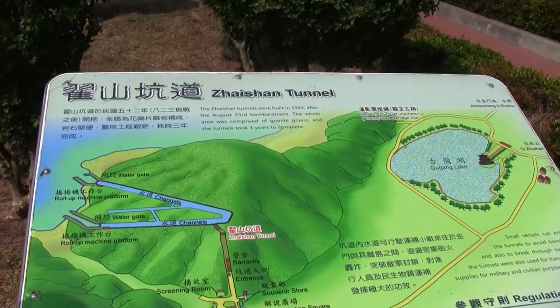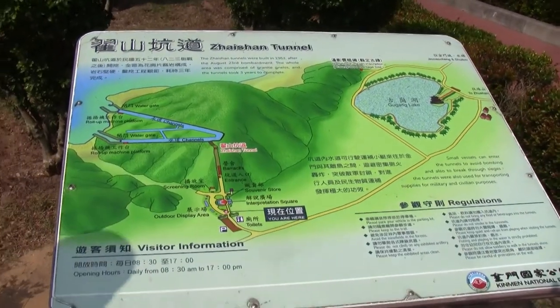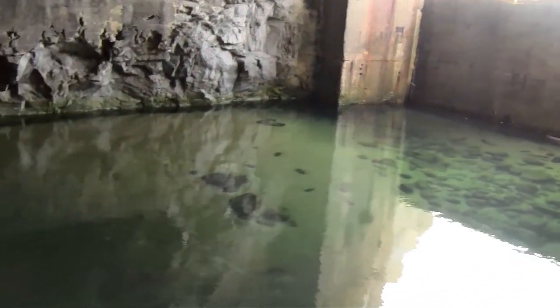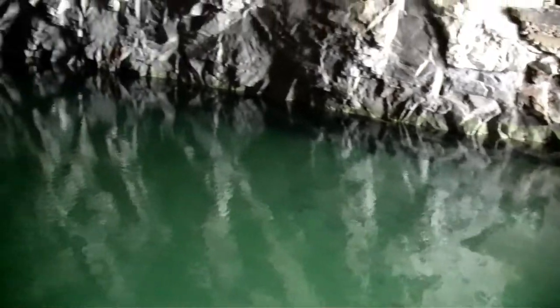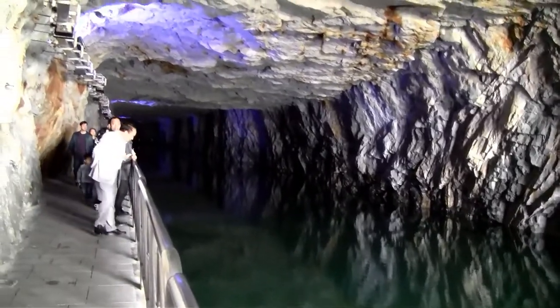The Zaisan tunnels feature a unique A-shaped waterway and canal. These waterways stretch over 357 meters in length, 11 meters in width, and 8 meters in height, which made them a perfect place to conceal small naval vessels. And at this size, even if you were claustrophobic, I think you'd be okay in here.